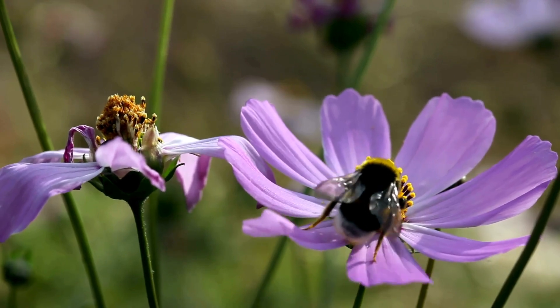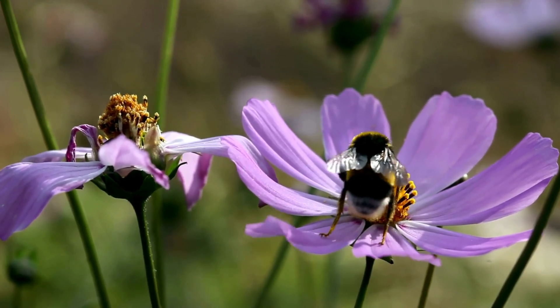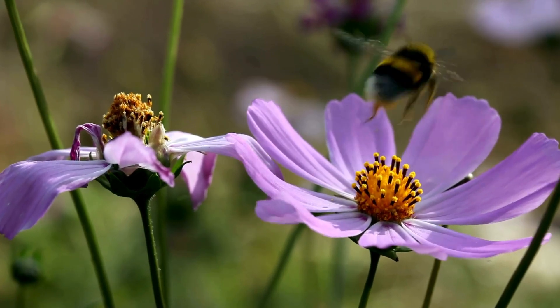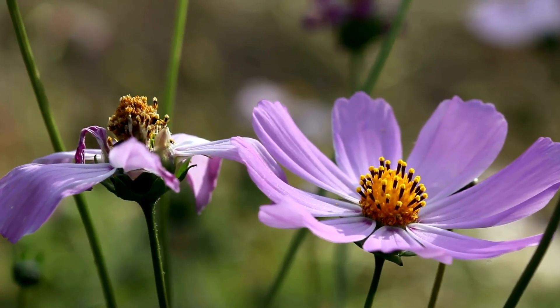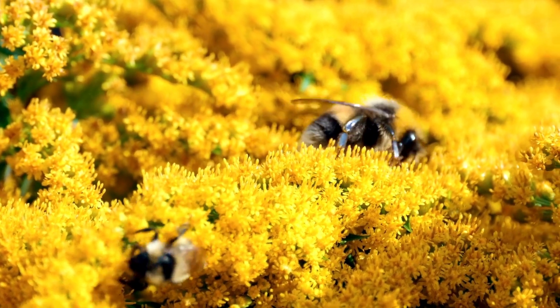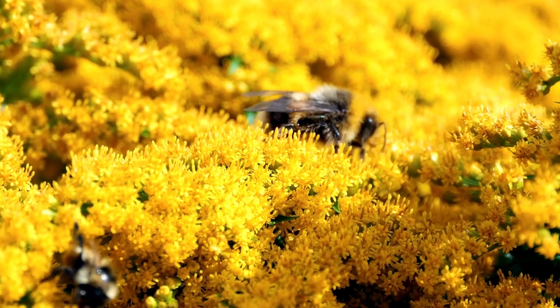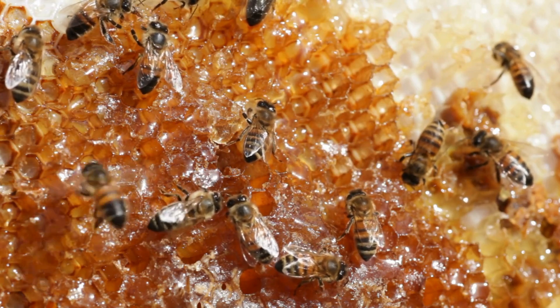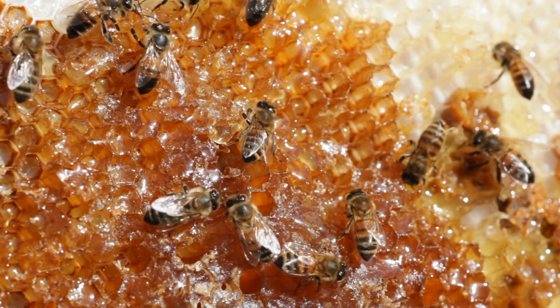Bumblebees seek nectar from flowers for energy and nutrients. They use their proboscis to extract nectar, which is stored in their honey stomach. As they move from flower to flower, they collect pollen, aiding in pollination. Honeybees are among the few bee species that produce significant amounts of honey for human use.